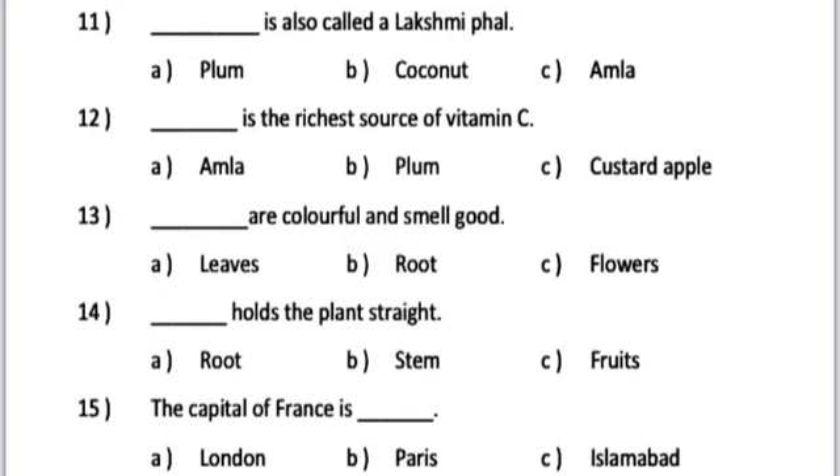Number 15. The capital of France is dash. A. London. B. Paris. C. Islamabad.